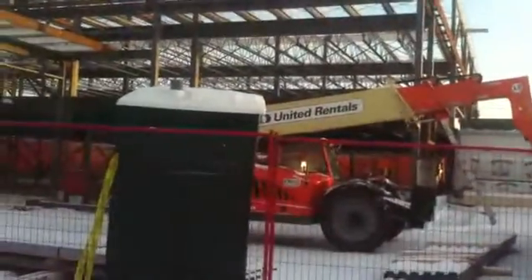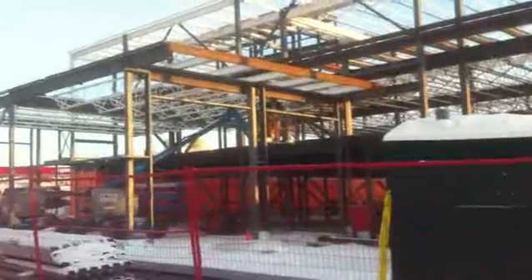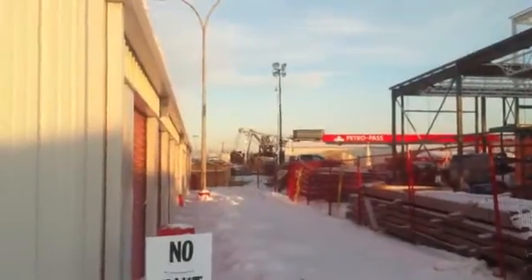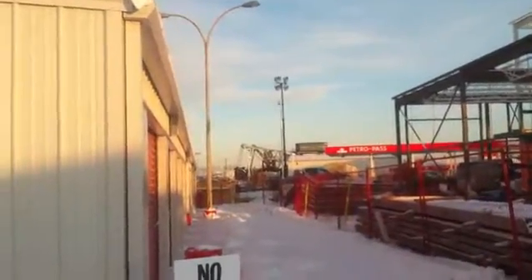In the front there is the site toilet — not my office — and there's the site office in the background. In the far background you can see one of the old oil sands conveyor things with the two booms off the back. Anyway, that's it for today. Have a great day, goodbye.